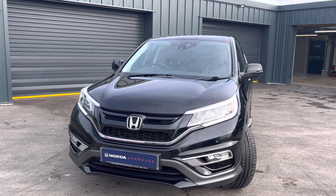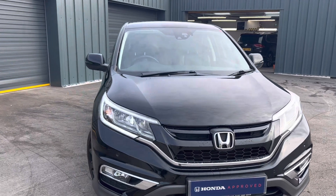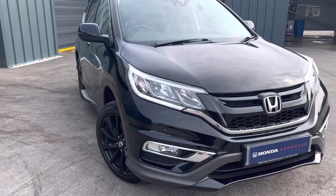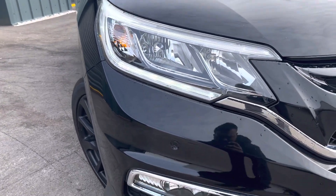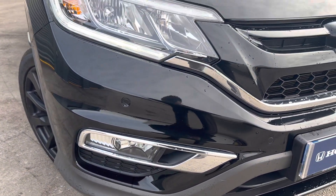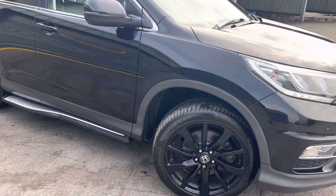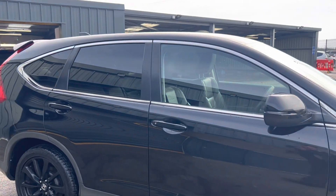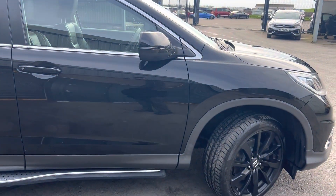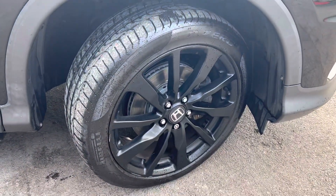Diesel engine — really nice car, came up from a really nice customer. We bought a new CR-V at the start of it. We've got LED headlamps with LED daytime running lights, front and rear parking sensors. As you can see, Black Edition means everything's black on this car, really nice, except for this trim. It's got 18-inch alloy wheels.